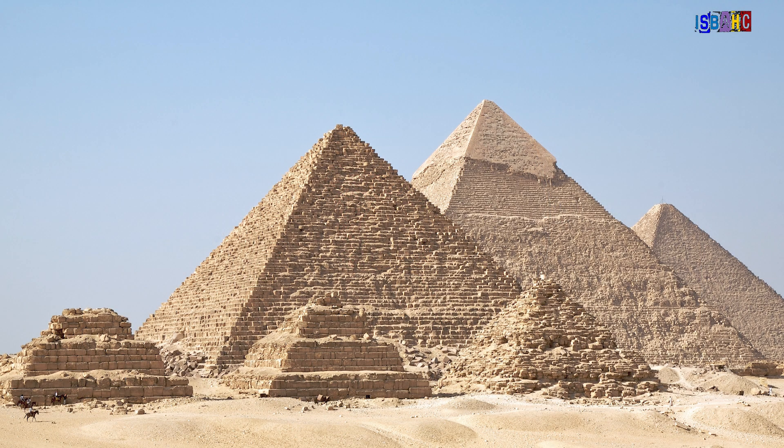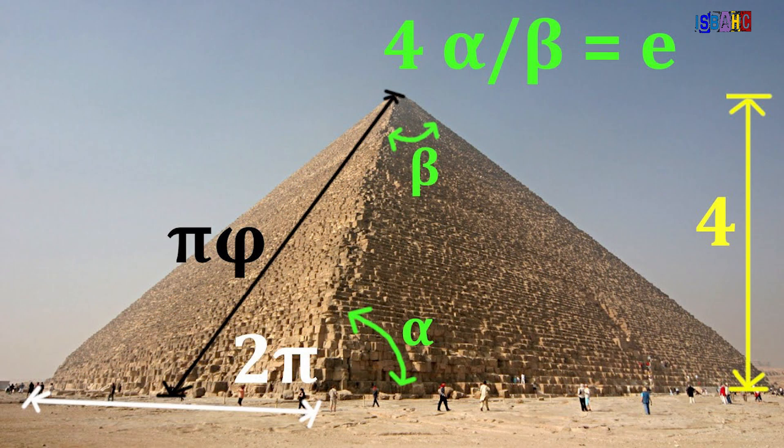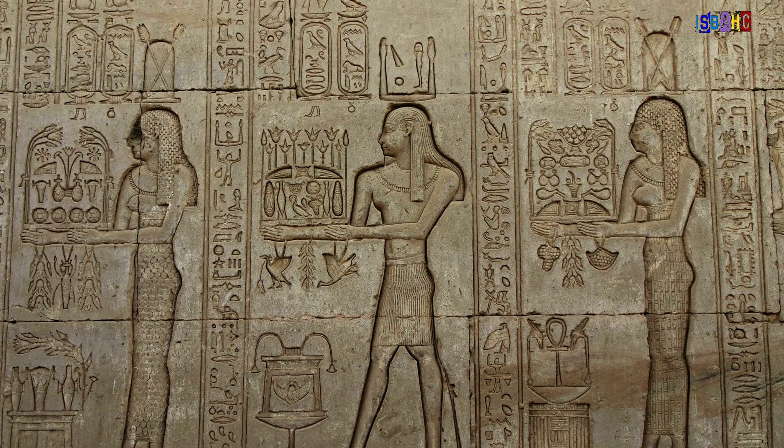The Egyptians built massive pyramids, and they used math to ensure these structures were perfectly aligned. They understood geometry, which helped them create the impressive shapes we see today.